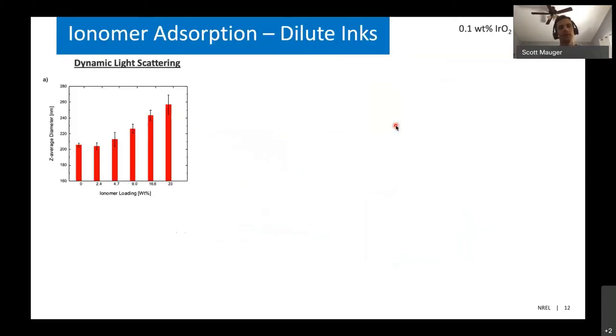We wanted to understand at a more foundational level how the ionomer and catalyst particles interact in a very dilute ink, so we could isolate interparticular interactions. Using dynamic light scattering, we looked at the effective particle size of the iridium oxide particles as we added different amounts of ionomer. As we added increasing amounts of ionomer, the average particle size increases. This indicates that the ionomer is adsorbing onto the surface of the iridium oxide particles, increasing the effective particle size.